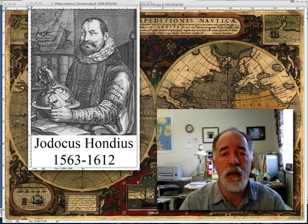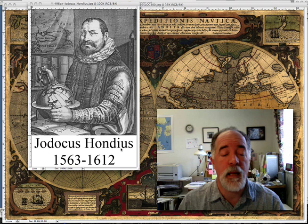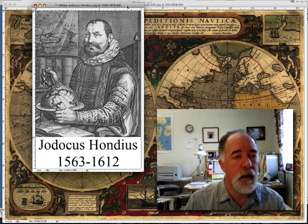Hi, Bruce Jones here for Maps for Design. This morning in Cartographer's Corner we're going to talk a little bit about a Flemish cartographer — Jodocus Hondius, H-O-N-D-I-U-S — born in 1563 and died in 1612. He's a Flemish cartographer, an engraver, and an artist.